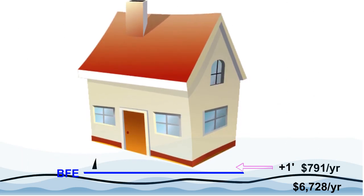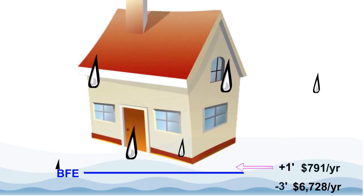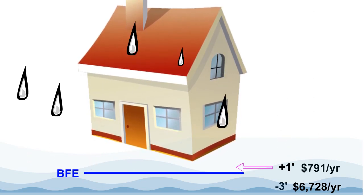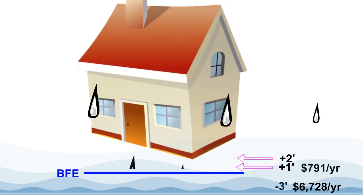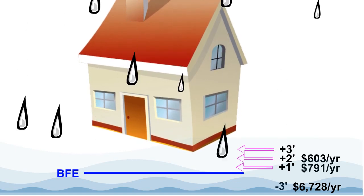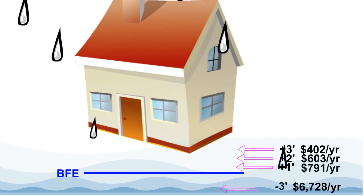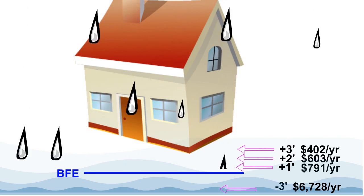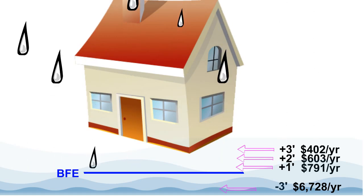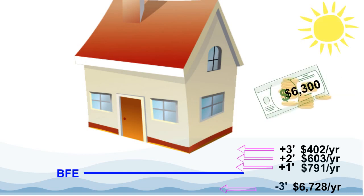The question then becomes, how much freeboard should this homeowner consider? What would the cost savings be for two or more feet of freeboard? Increasing freeboard to two feet brings the rate down further to $603 a year. Give it three feet of freeboard and the rate drops to just over $400 a year. By raising this house to three feet above BFE, the premium has dropped from $6,700 down to $400 a year — annual savings of about $6,300.